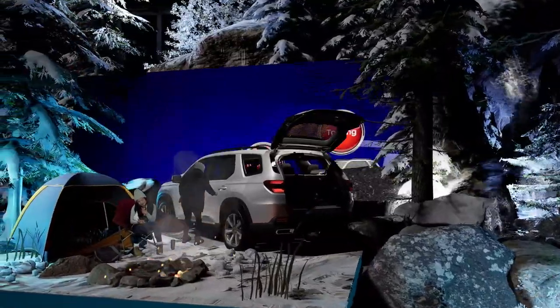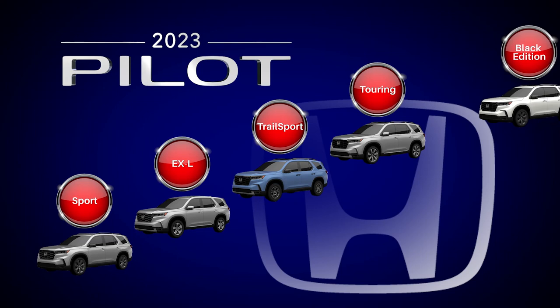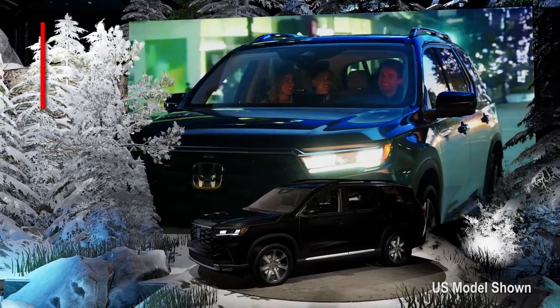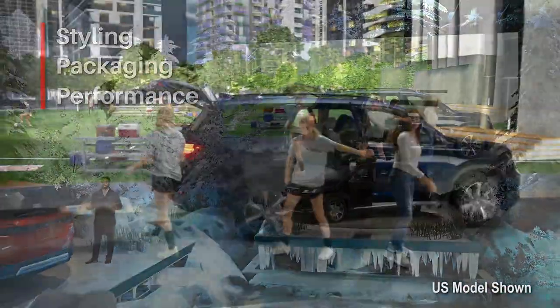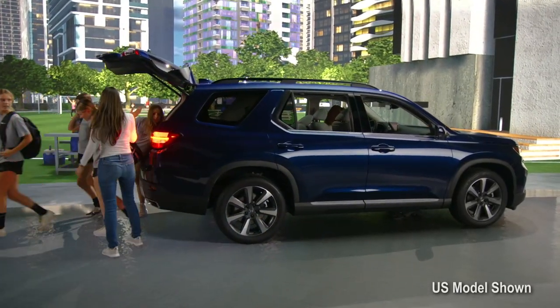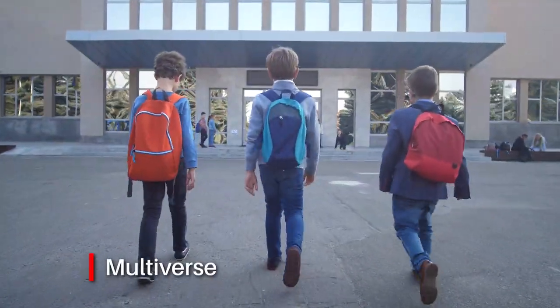And that holds true through a wide selection of trim levels, including the top-of-the-line Canadian-exclusive Black Edition, returning by popular demand. We focused on the styling, the packaging, and the performance to give the widest range of buyers everything they could want in an SUV. There was a concept used in designing this new Pilot to ensure it was adaptable to all kinds of different people and all kinds of different needs, and that concept is multiverse.